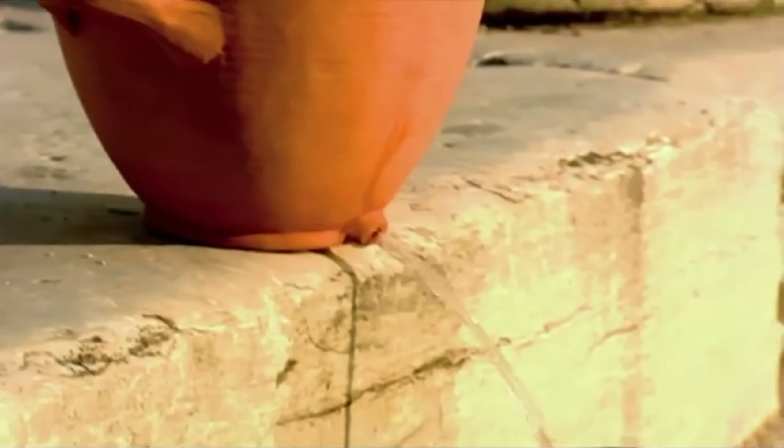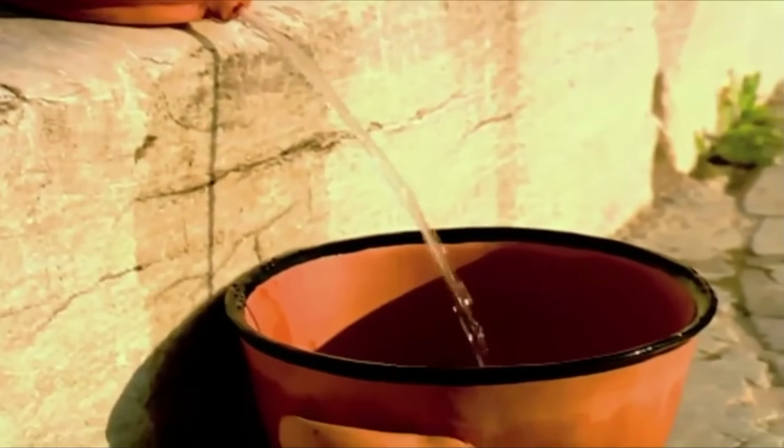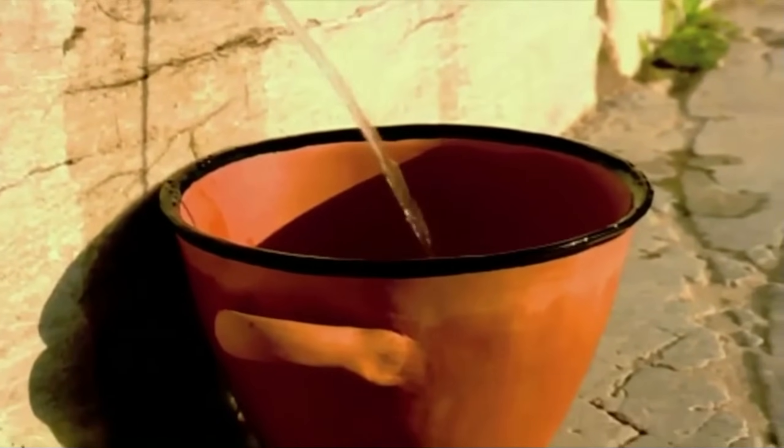Fundamentally, all a klepsydra would need to function were water and gravity, thus making it an incredibly reliable timekeeping device. Not affected by such things as clouds or night, it was a natural improvement over the sundial.